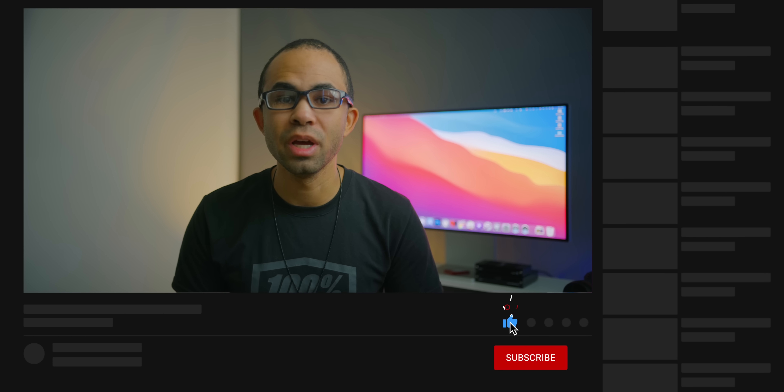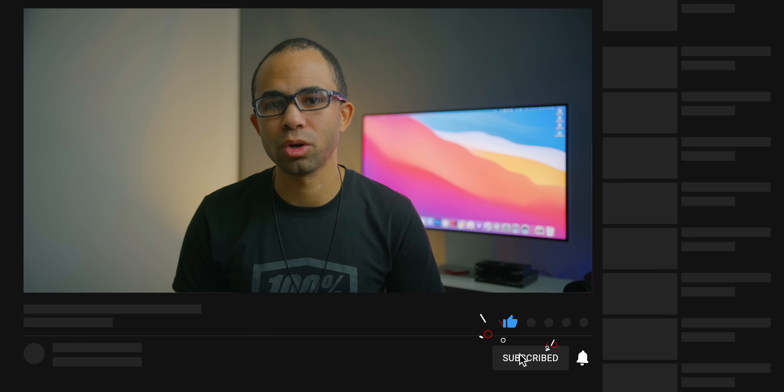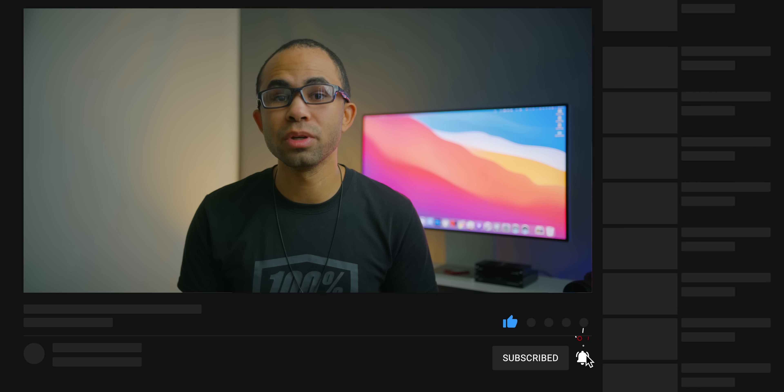Thank you all for watching today's video. If you want to see more content in the near future, definitely get subscribed, hit that like button, and also hit that notification bell to get notifications when new content is released. You can also check me out on Twitter at Jeff Updated, and we have a Discord server you can check out via the links down below. Also, one more thing to check out is the new updated podcast where I go more in depth into some tech topics. The first episode will be live this Friday, September 11th, and links for that are also in the video description.